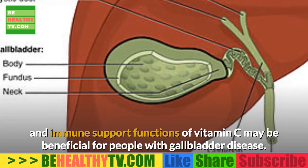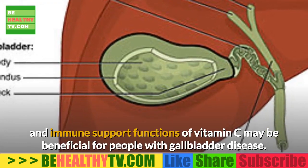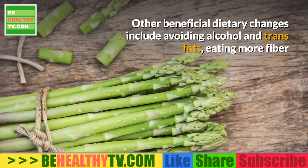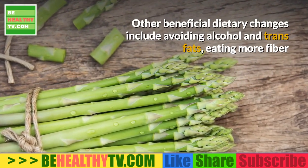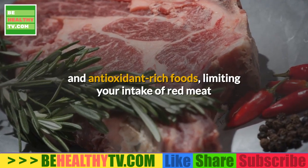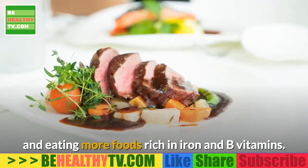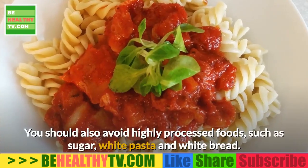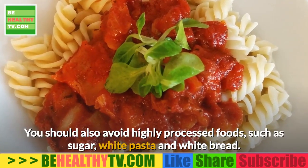Gallbladder disease: The University of Maryland Medical Center notes that the antioxidant and immune support functions of vitamin C may be beneficial for people with gallbladder disease. Other beneficial dietary changes include avoiding alcohol and trans fats, eating more fiber and antioxidant-rich foods, limiting your intake of red meat, and eating more foods rich in iron and B vitamins. You should also avoid highly processed foods such as sugar, white pasta, and white bread.